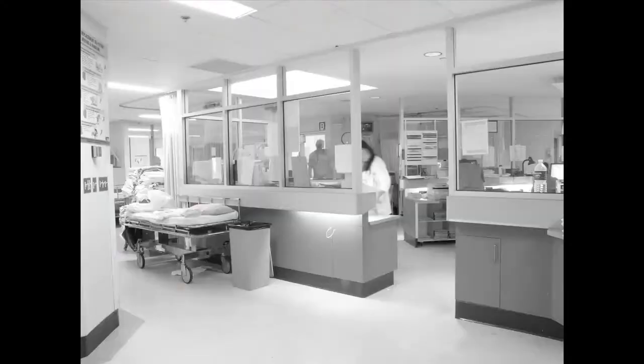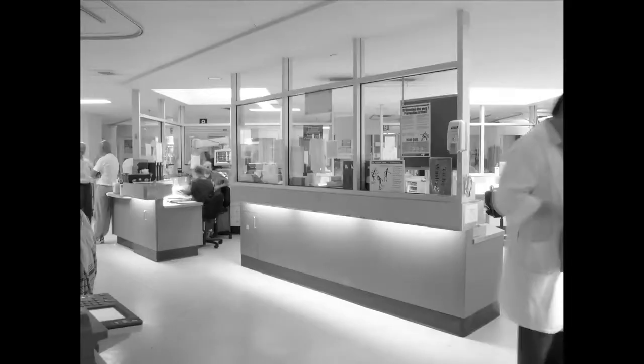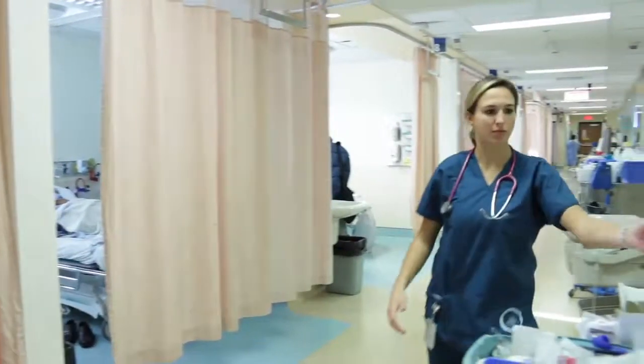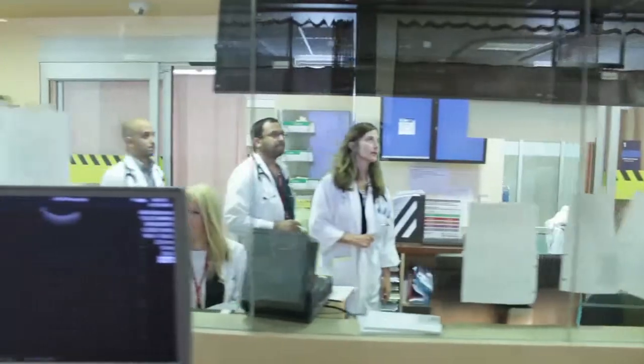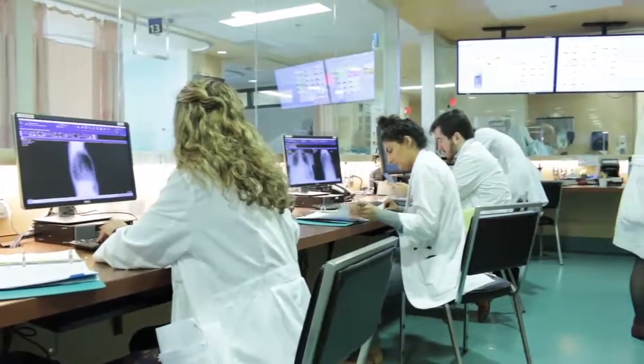Historically, the emergency department was very tight. The area where all of the staff and residents had to work was very small, which made it extremely difficult. In the new emergency department, we now have two nursing stations which span the entire length of the emergency department. The staff are no longer piled on top of each other and don't have to compete for seats to do their documentation.